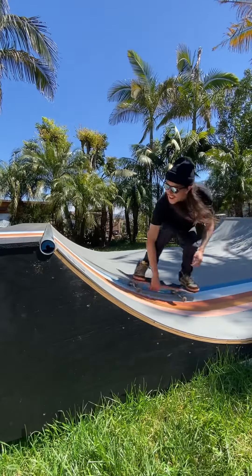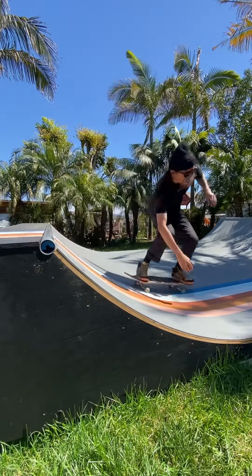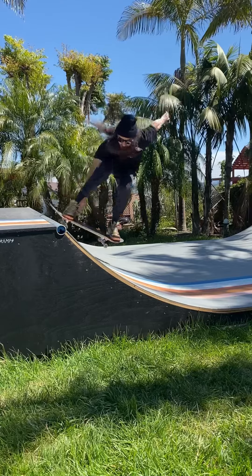Honestly, any early grab to fakie fires me up. And fakie board to hurricanes — I don't know, it just feels so nice. You just like bing, you hear the coping.